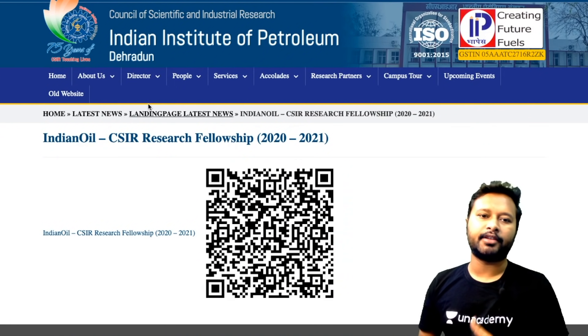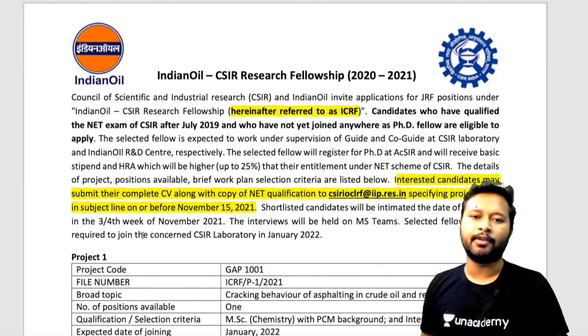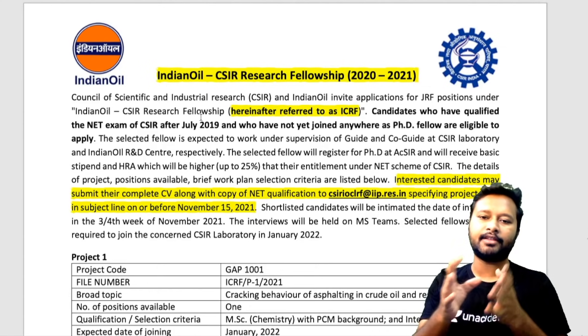This is the website of Indian Institute of Petroleum and here is the notification. You can either scan the QR code to directly download the advertisement, or click the link to download it. This is how it looks — it's the Indian Oil CSIR Research Fellowship 2020–2021, referred to as ICRF, which stands for Indian Oil CSIR Research Fellowship.